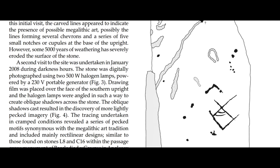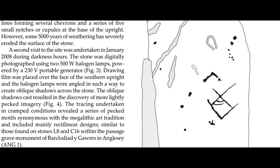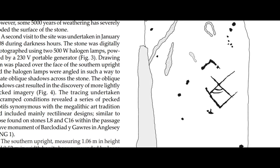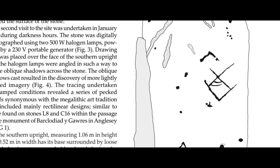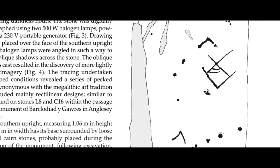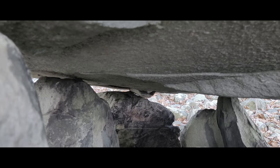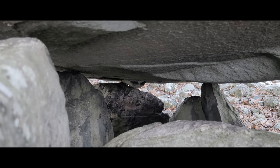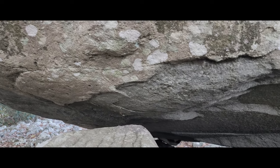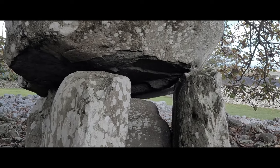A second visit to the site was undertaken in January 2008 during darkness hours. The tracing undertaken in cramped conditions revealed a series of pecked motifs synonymous with the megalithic art tradition, including mainly rectilinear designs. Pecked on the western section of the face are two chevrons, the upper one pecked above a possible lozenge. Each of the lines of the chevrons converge to form an inverted V motif. Under the title Chronological Implications, they explain that chevrons, lozenges, and to some extent cupules, form part of the megalithic repertoire of symbols and are usually associated with the passage-grave tradition of north-western Europe.